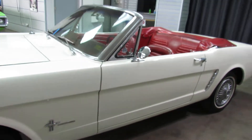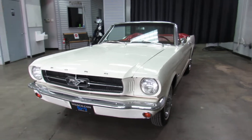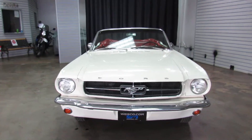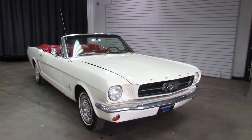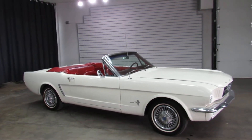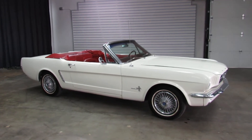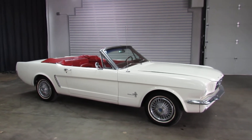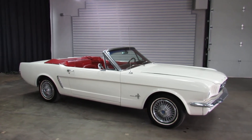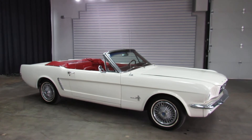So yes, there you have it. That's the 1965 Ford Mustang Convertible. For additional information, visit us on our website at www.weisco.com — that's W-E-I-S-C-O.com. Or give us a phone call at 303-475-2975. Thanks for viewing our video today.